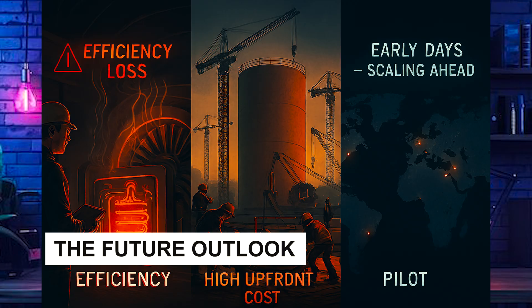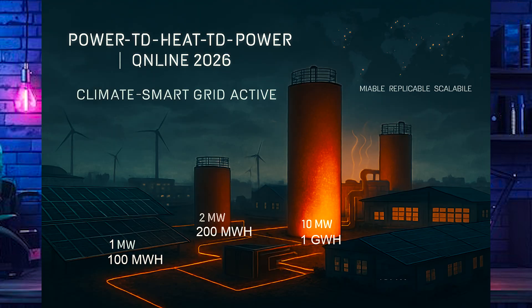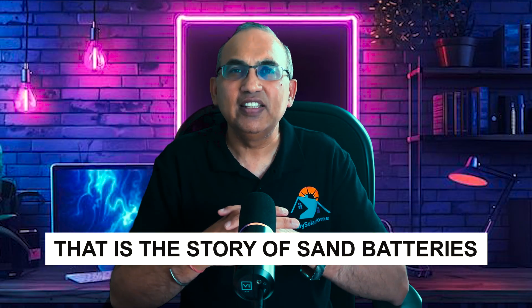The future outlook is promising: this is already proved to be a viable and replicable technology. Finland already has plans for a 2-megawatt, 200-megawatt-hour battery and a 10-megawatt, 1-gigawatt-hour installation, following the success of Pornainen's 1-megawatt, 100-megawatt-hour battery. The future points towards hybrid models — combining with solar farms and community microgrids to create climate-smart, resilient energy for towns and industries. With power-to-heat-to-power ready by 2026, they could even help supply electricity on cloudy days.